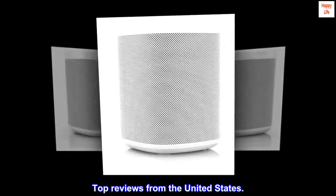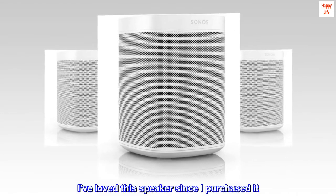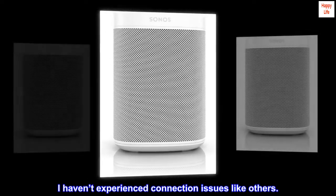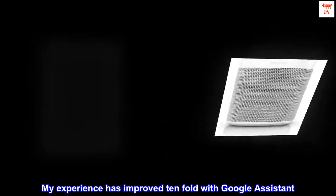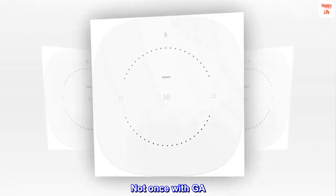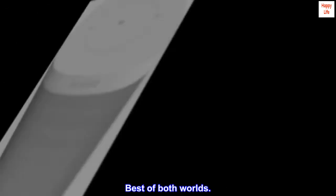Top reviews from the United States. Quality speakers — I've loved this speaker since I purchased it. I haven't experienced connection issues like others. My experience has improved tenfold with Google Assistant. Alexa sometimes needed a reboot after voice went offline, but not once with GA. I have both Alexa and GA powering my setup — best of both worlds.